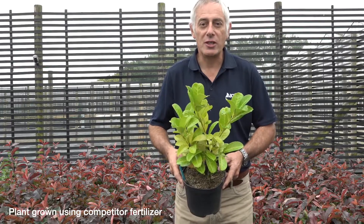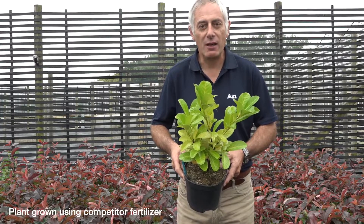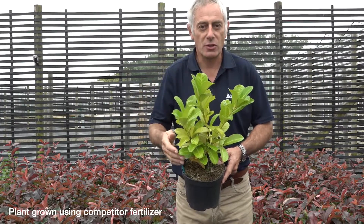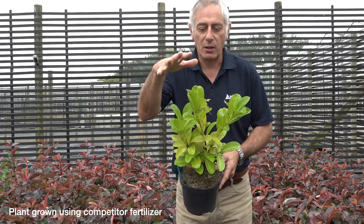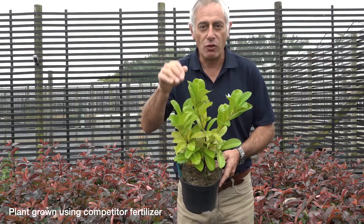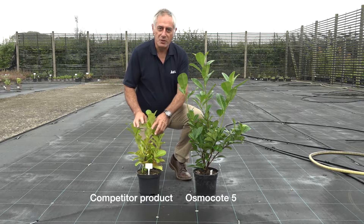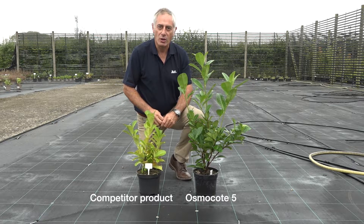One of the traditional challenges for growers of peat-free products, particularly with vigorous species like laurels, has been maintaining leaf colour throughout the season. Quite a few growers will recognise plants where they are quite stunted and have very pale foliage, exhibiting nitrogen deficiency. Both of these plants were potted at the same time, but you can see how much growth we've lost in this plant by not having enough nitrogen available at the right time when it was flushing.